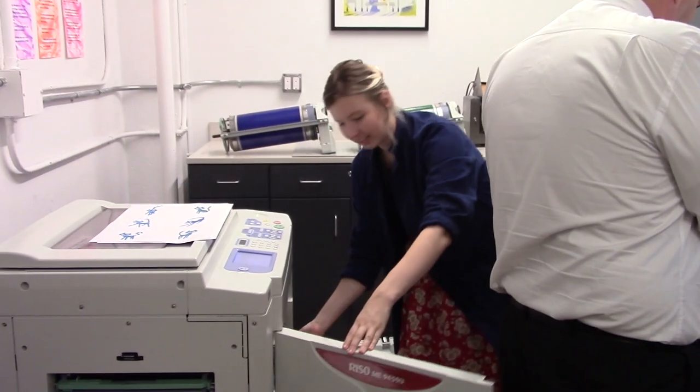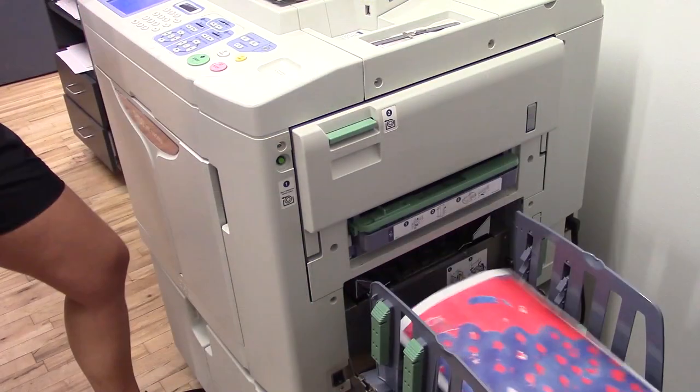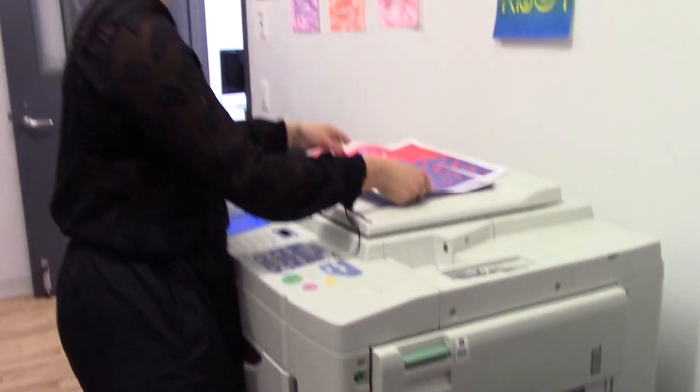They offer continuing education courses and an undergraduate course, as well as public workshops, events, and an artist-in-residence program.